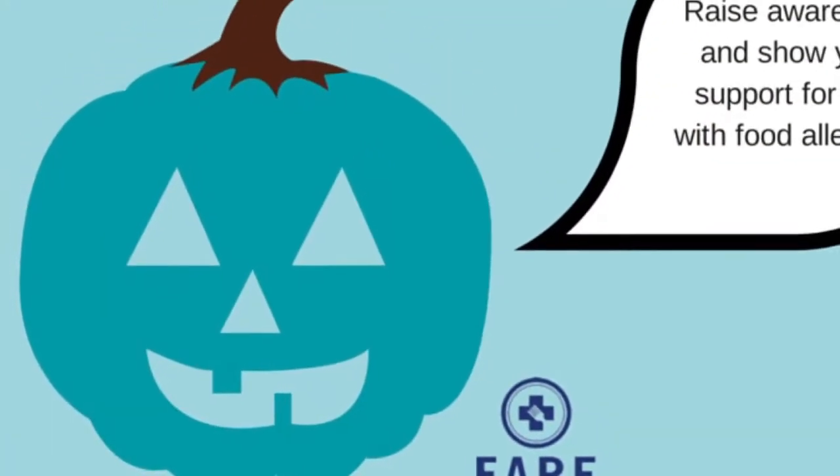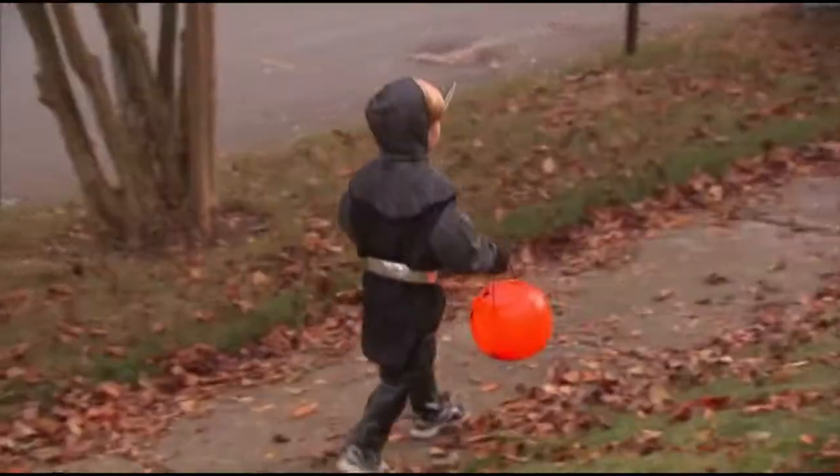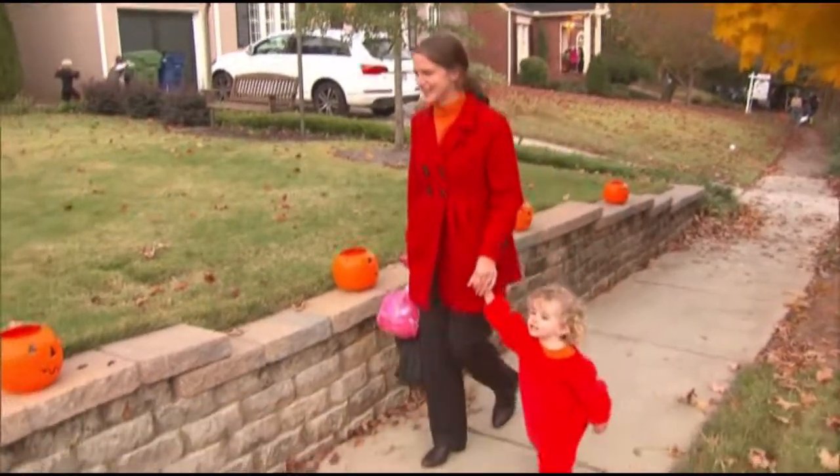By displaying a teal pumpkin on their porch, parents and trick-or-treaters can identify which house is food allergy friendly. Kids with food allergies often feel left out or a little ostracized, and we try really hard to make sure that doesn't happen. We want them to get out, have fun, and do the things that the other kids are doing so they don't feel left out.